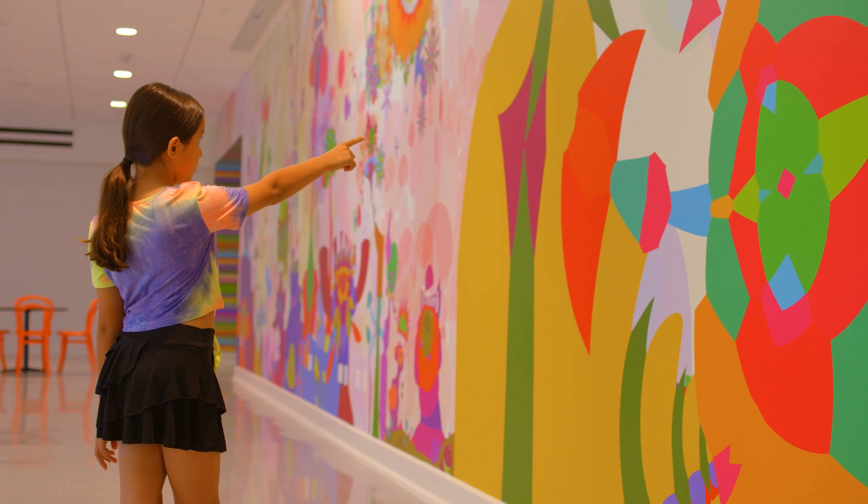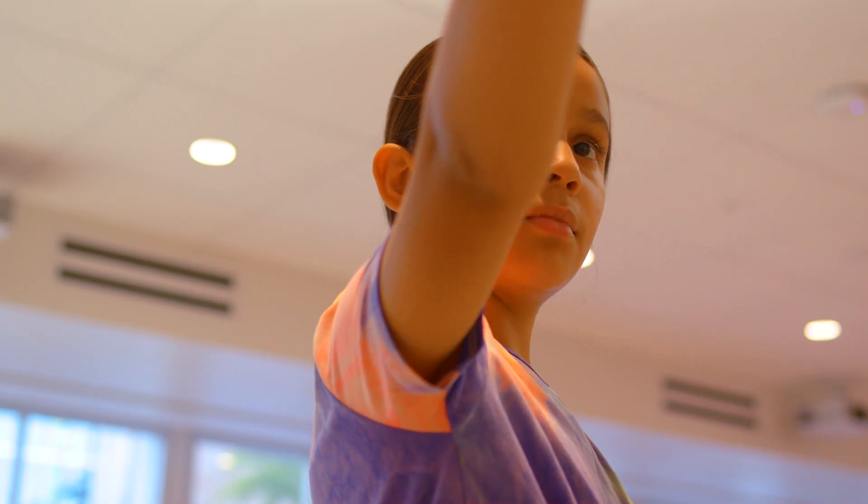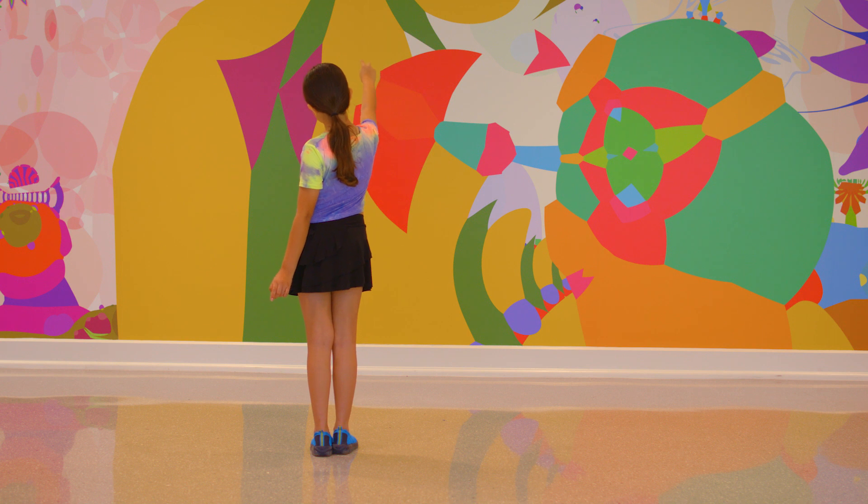And if you pay close attention, many thoughts will be lining up. And soon enough, you will have a full conversation with the art.